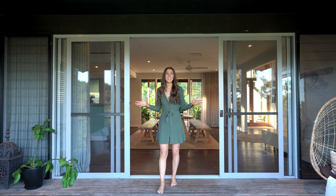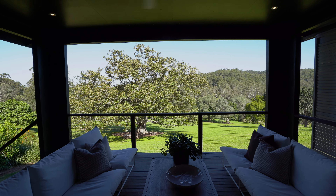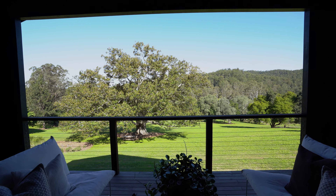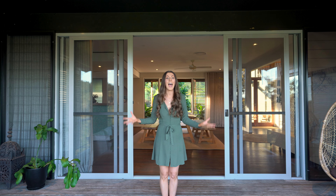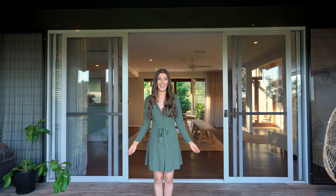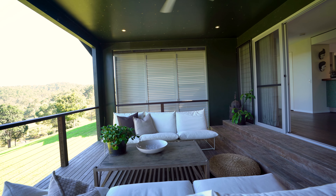That leads us on through to the kitchen and man, this is grand. I had the pleasure of preparing a home-cooked meal in this kitchen last night and it was absolutely divine. The hosts have gone to all the extra effort to ensure that you have everything you need to prepare a meal fit for royalty. And if you'd rather not cook yourself, you can request a private chef of your very own.